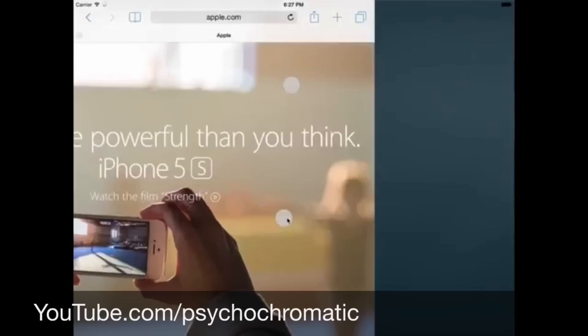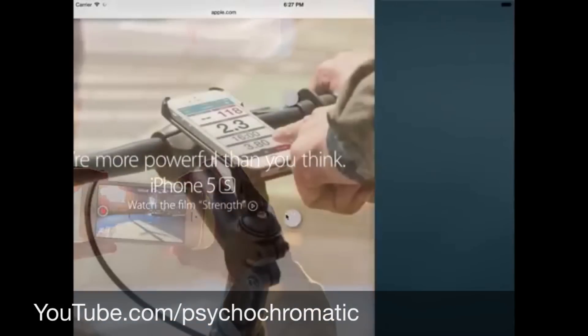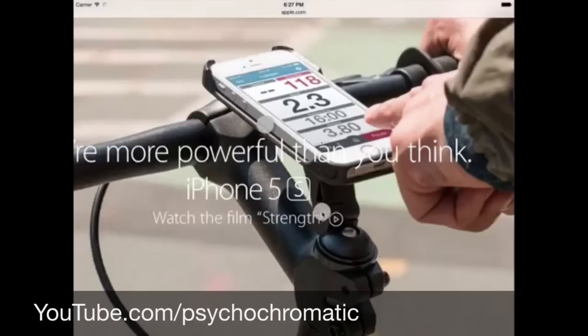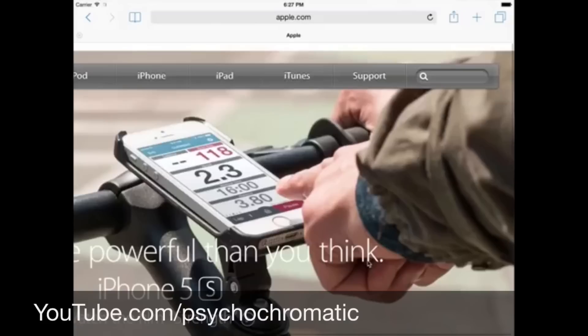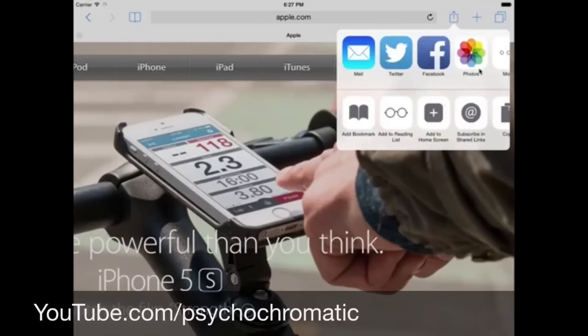The split screen mode means that you can run two apps or two windows side by side, either with a mode that is one third, half the screen, or two thirds of the screen. So basically you can have one app running two thirds of the screen and another app in one third of the screen, as an example.